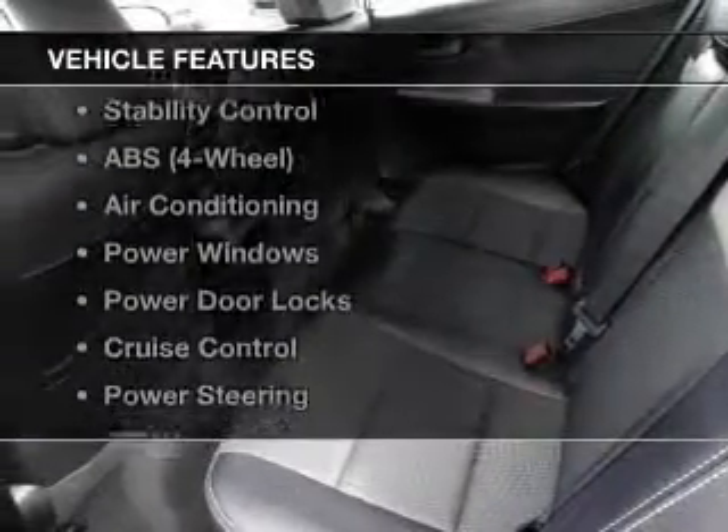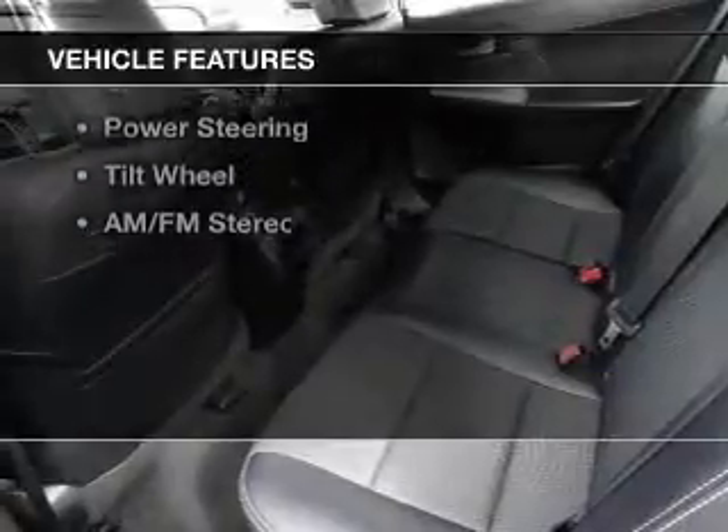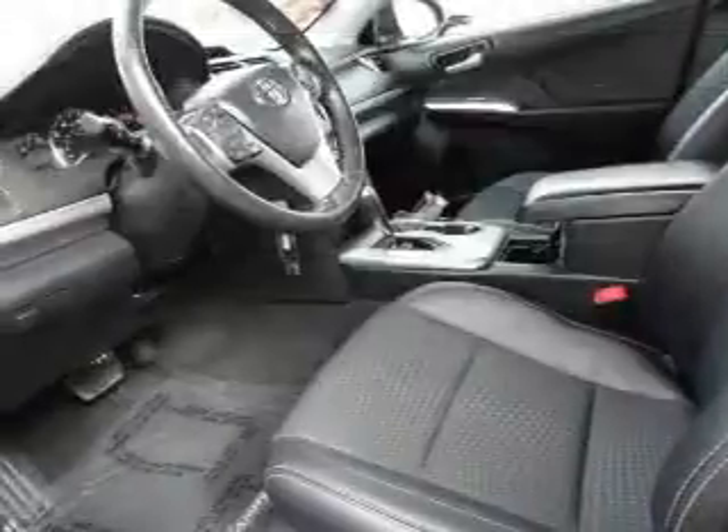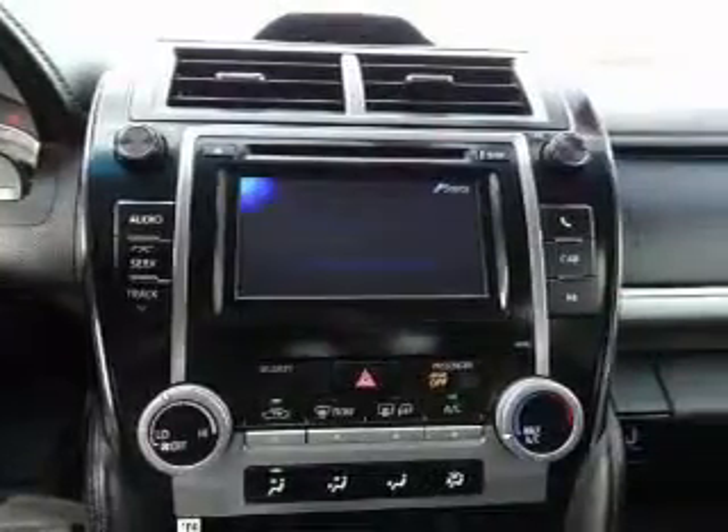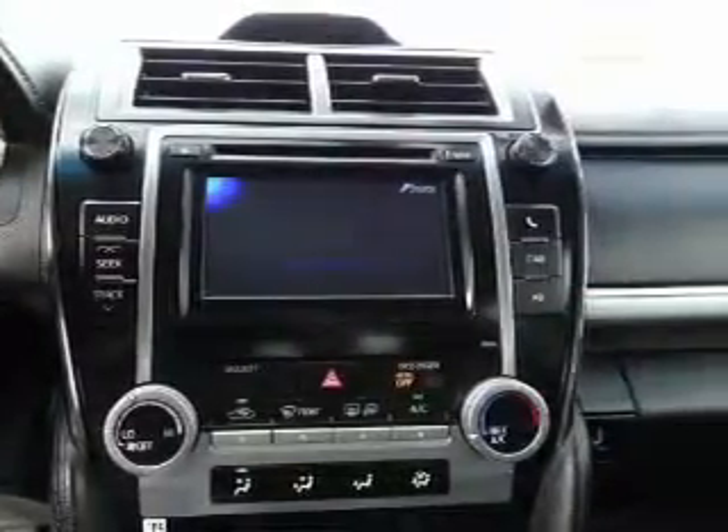With these notable features, you won't want to miss out on the opportunity to own this amazing ride: Power Door Locks, Power Windows, Cruise Control, Bluetooth Wireless, AM FM Stereo, Power Steering, and an adjustable tilt steering wheel.